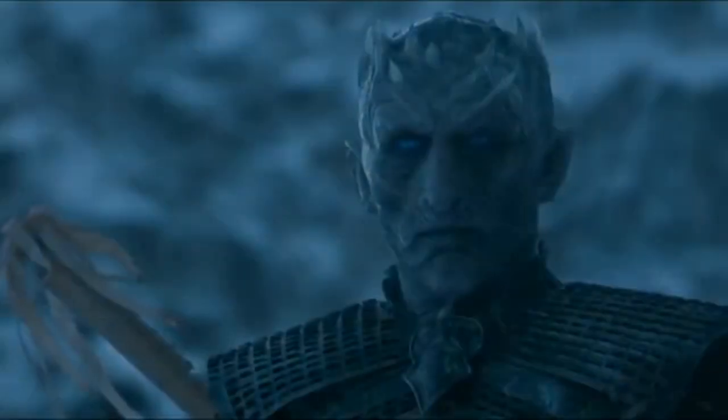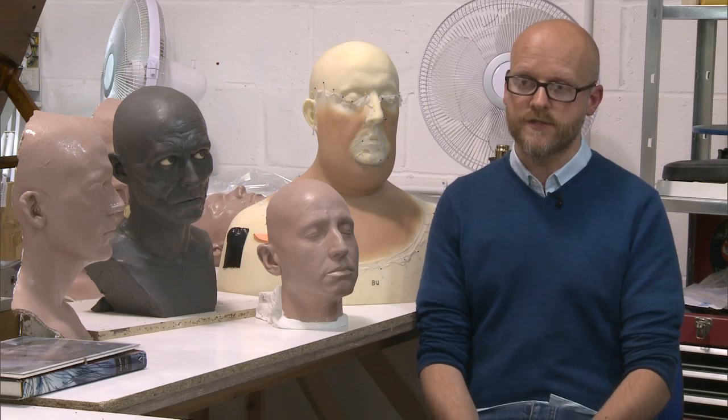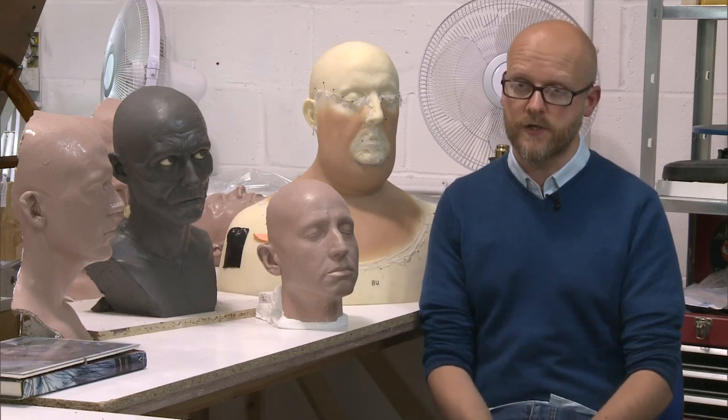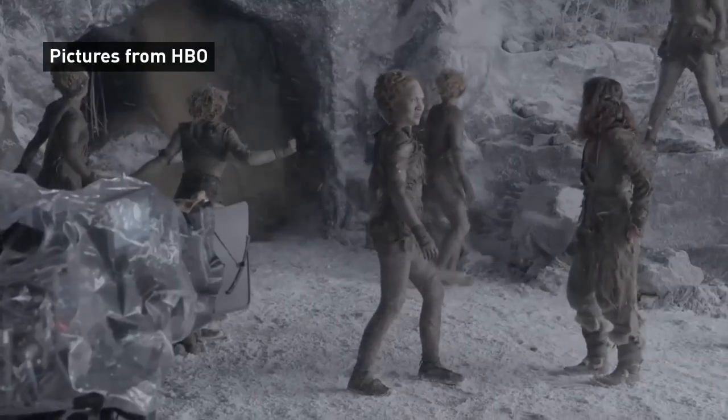And even then, challenges remain. I think the most complex make-up we have had to do were the characters of the Children of the Forest, which was for the current season. And we had six girls who were covered in full-body prosthetics head to toe.